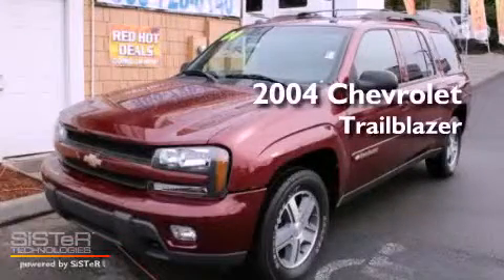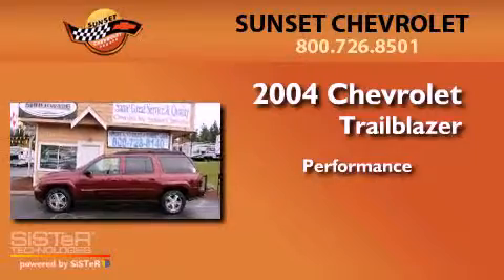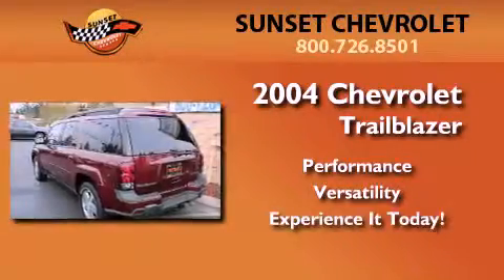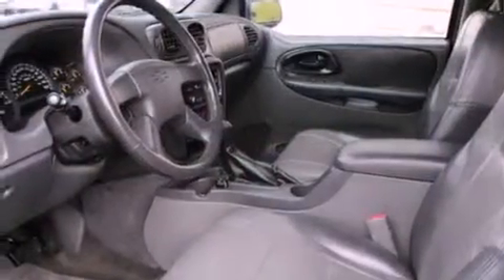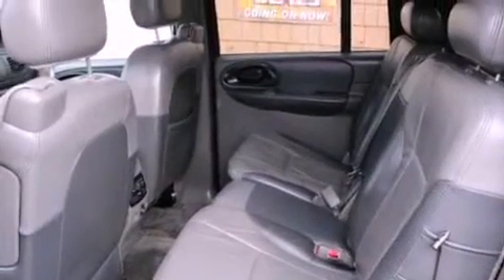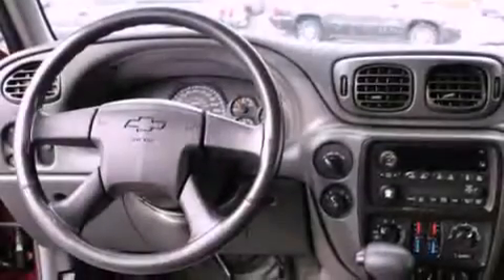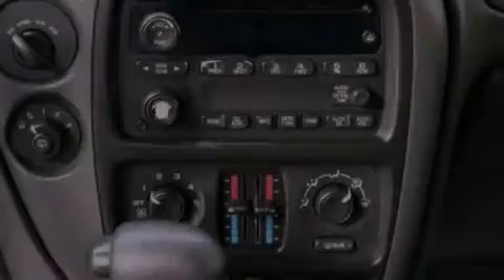This is a 2004 Chevrolet Trailblazer. All of the following features are included: alloy wheels, air conditioning with automatic climate control, a CD player, a trailer hitch receiver, a security system, fog lamps, a full-size spare tire, an anti-lock braking system, a folding second row, and power windows.